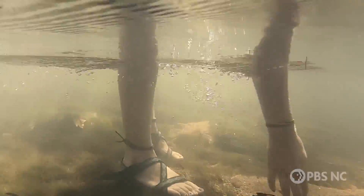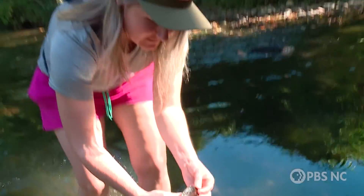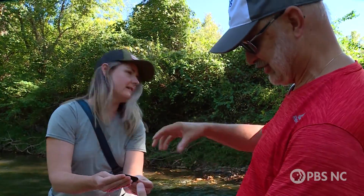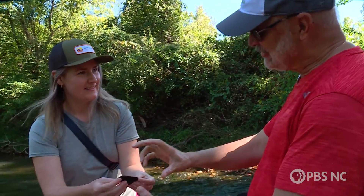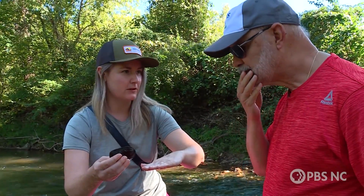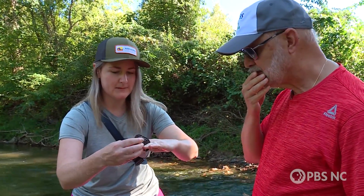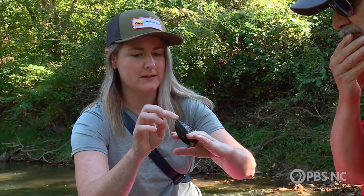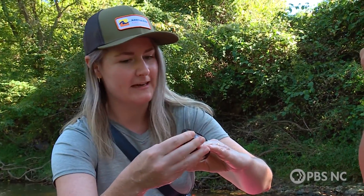Here's one right here. Is that alive? It's alive. All right, so it looks like it was on its side there. So how does it live in the stream? How does it exist here? Yeah, so if my hand is the bottom of the stream, they kind of bury themselves and nestle in just a little bit like that, and then they'll open a little bit on the top — their two siphons are where they're breathing the water in and out.